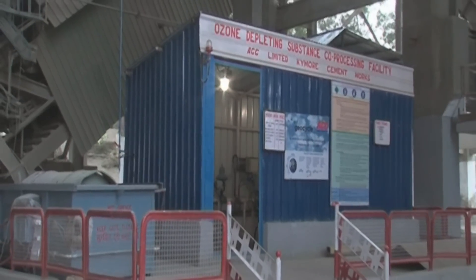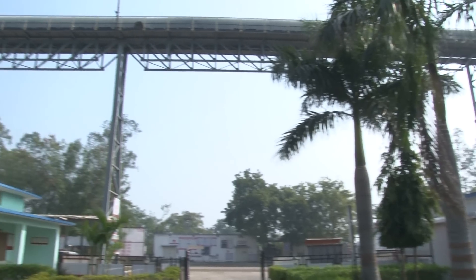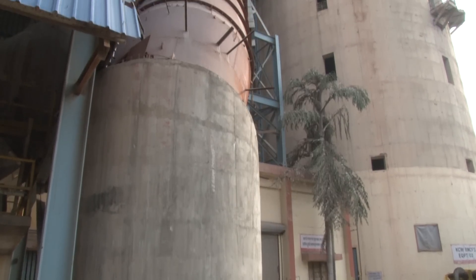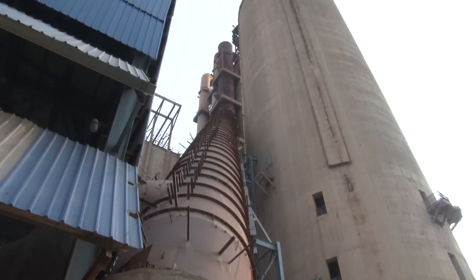ACC Kaimur undertook several measures to bring down energy intensity of its products and meet the benchmark figures on clinker substitution and alternate fuel use. These measures have also helped the unit to perform on its CO2 target.